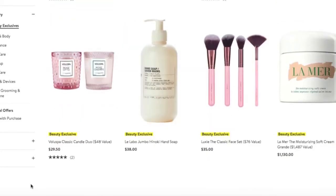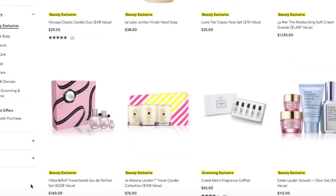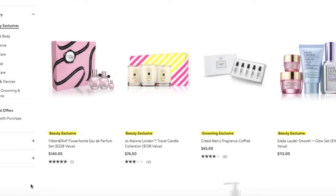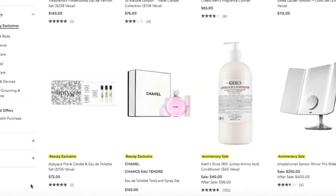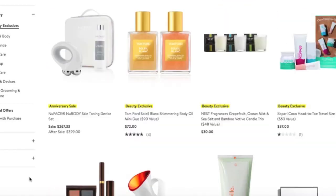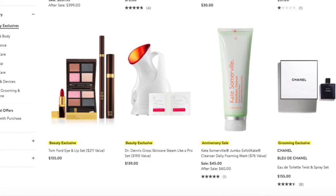There's some more La Mer if you're interested, some Jo Malone candles — I'm sure those smell amazing — and another Simple Human mirror on the right. Bleu de Chanel cologne is like make-you-weak-in-the-knees amazing. If you have a man in your life, buy this by the case. It's phenomenal. Such a beautiful scent.